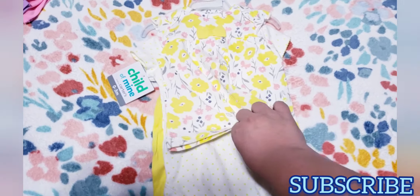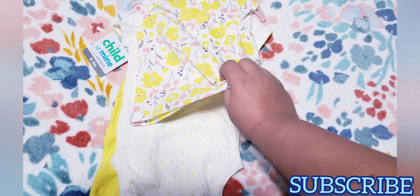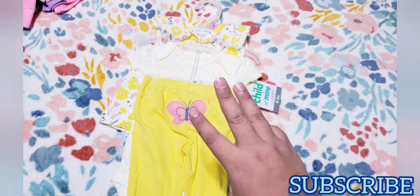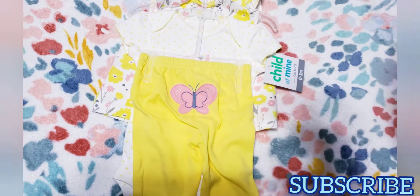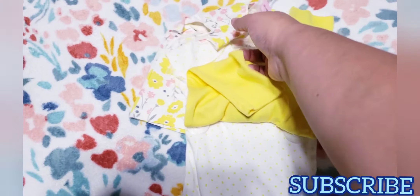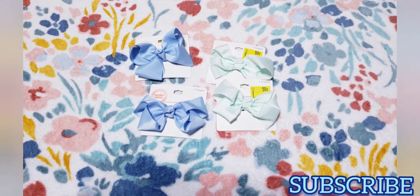Let me show you the one thing I got for two dollars. I found this set — Child of Mine by Carter's — zero to three months. It used to be $9.44 and I got it for only two dollars. It comes with a little shirt, a little onesie, and little yellow pants. How cute and adorable is that? It was the only size they had. It has a little butterfly on the bottom, and the onesie says 'Smile With Me.' The shirt has pink and yellow flowers — really cute, and still wearable now because it's still hot where we live.